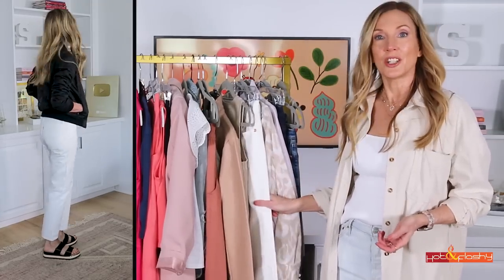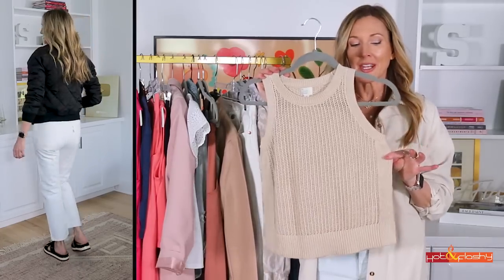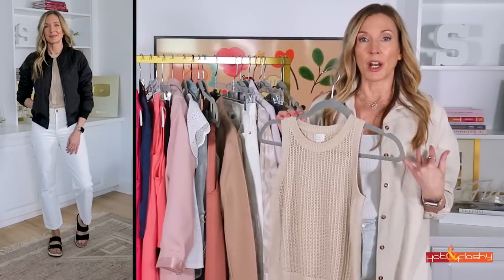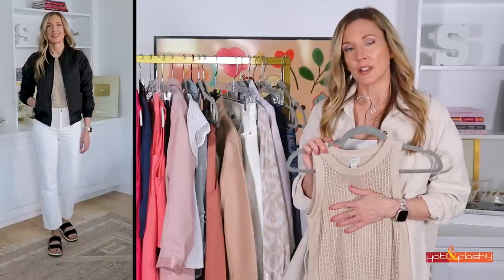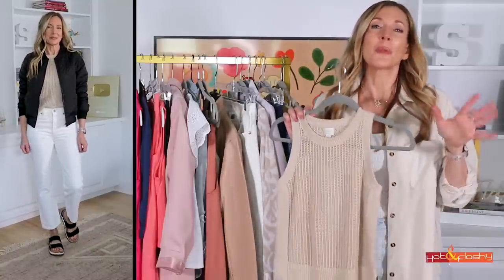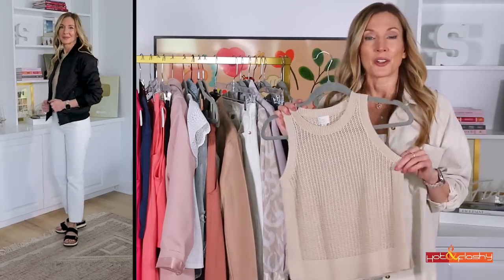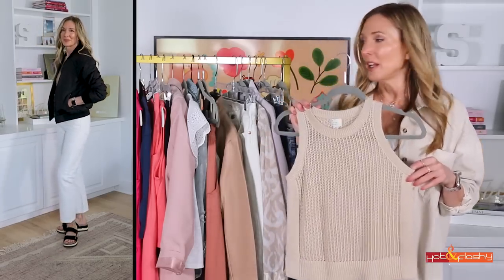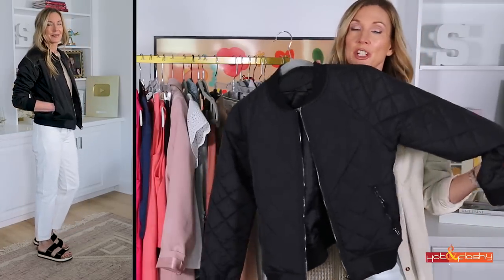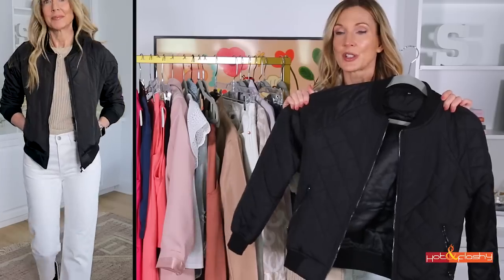Next up is a more casual outfit with the same white jeans, just styled a different way. I'm wearing it with this little sleeveless sweater tank with an open weave — it would look great with a black bra underneath, or a nude bra if that's more your style. The jacket I have on with that is this quilted bomber jacket. I've been showing you this for a couple years now — a perennial favorite I always wear in the spring.